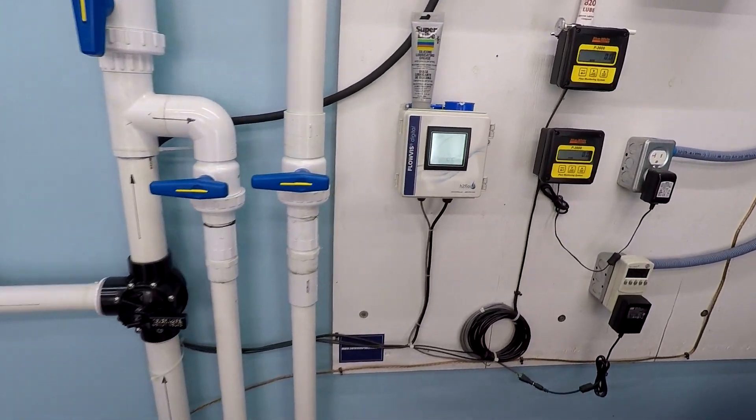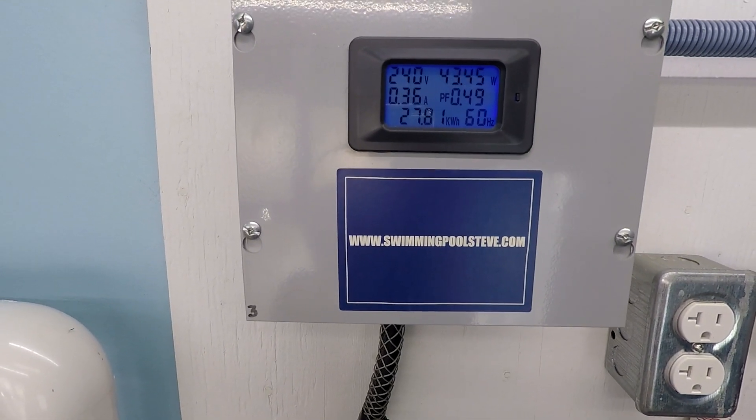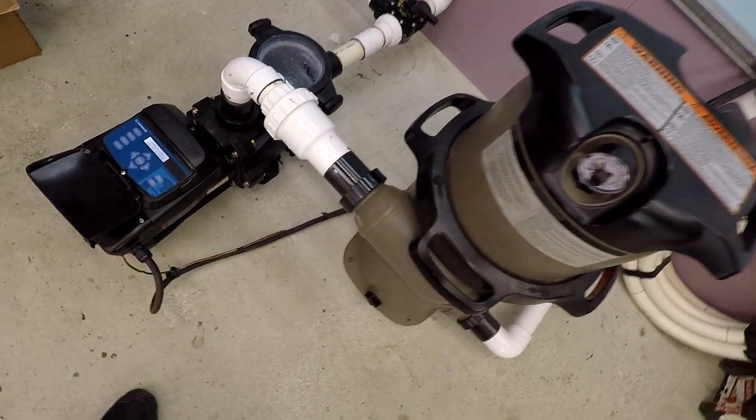750 RPM — there we are with our 22 gallons per minute. 43 watts, 0.36 amps of current draw. That's so low.